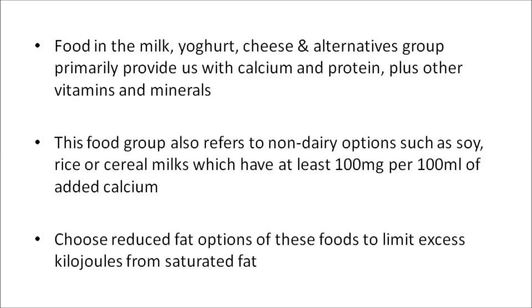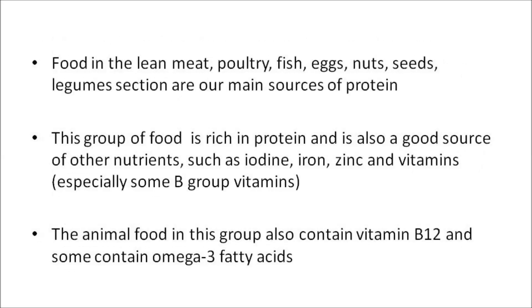Choose reduced-fat options of these foods to limit excess kilojoules from saturated fat. Food in the lean meat, poultry, fish, eggs, nuts, seeds, and legumes section are our main sources of protein. This food group is rich in protein and is also a good source of other nutrients, like iodine, iron, zinc, and vitamins, especially some B-group vitamins. The animal food in this group also contains vitamin B12, and some of them contain omega-3 fatty acids.